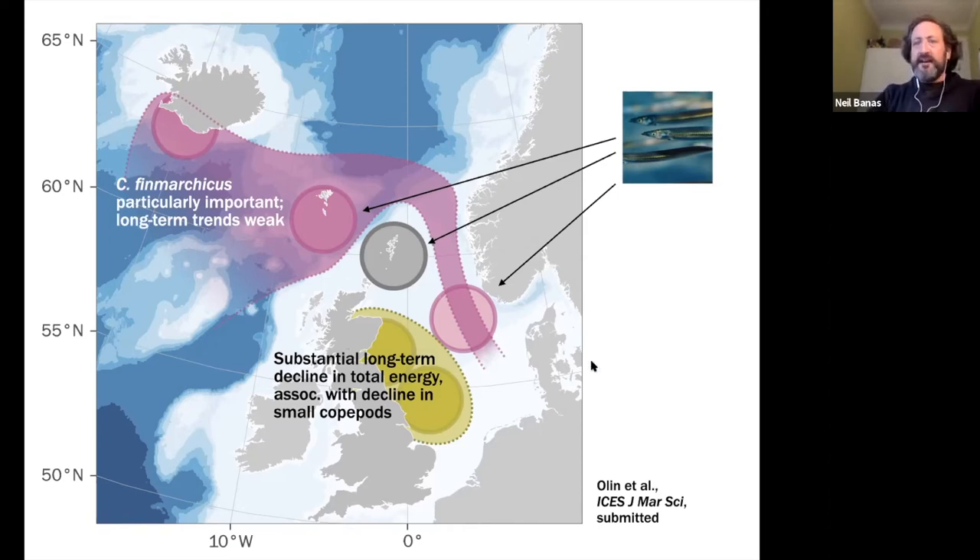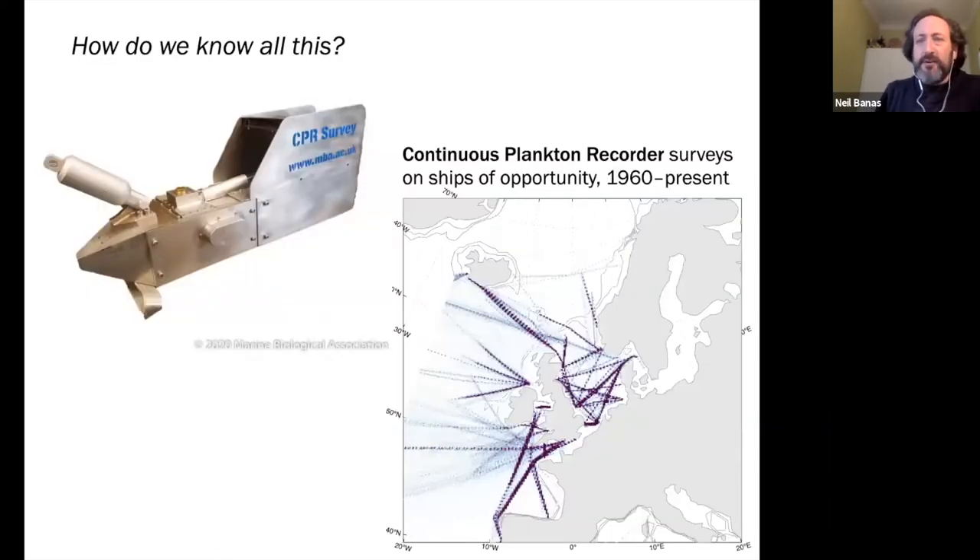We also wanted to say something about how we know all of this. The instrument the whole story relies on is an almost Victorian piece of technology called the Continuous Plankton Recorder, which is towed behind ships of opportunity — commercial ships — and traps plankton samples on specially prepared pieces of silk. It's been doing this since the 1960s; the first surveys go back to the 1930s. There are all sorts of very fancy methods now to measure plankton, but when you have a 50-year baseline time series, you don't change methods in the middle of it.